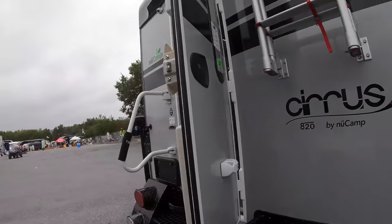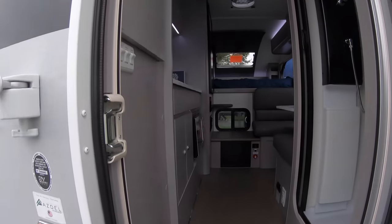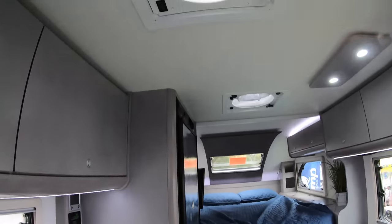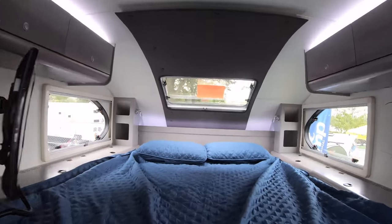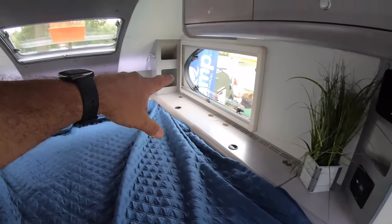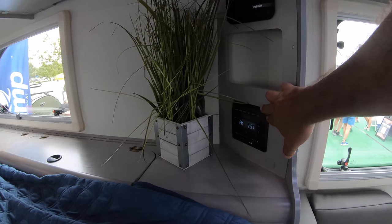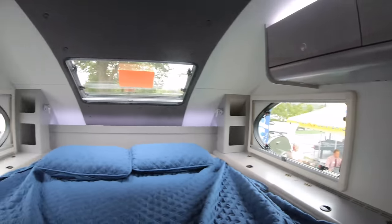Let's check this one out real quick — this is the 820 by NuCamp. Alde on board. Everybody is starting to do that Alde on board now. And this one has not one but two fantastic fans. Here's your bedroom. Same storage here on the side, but you have more storage in the back. That's a radio everybody's using — these seem like pretty decent speakers.